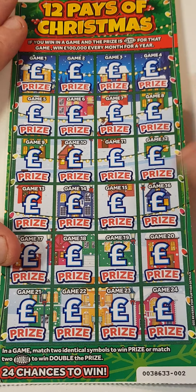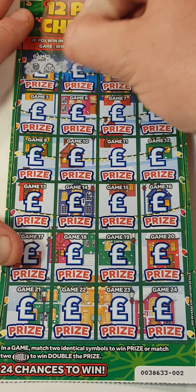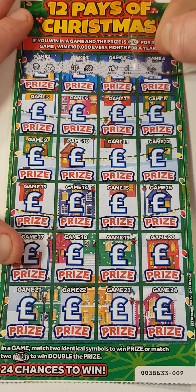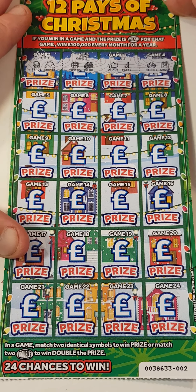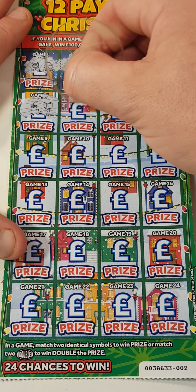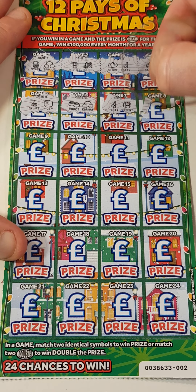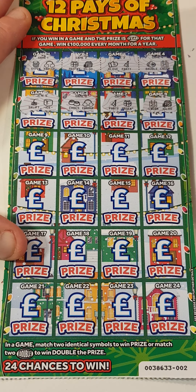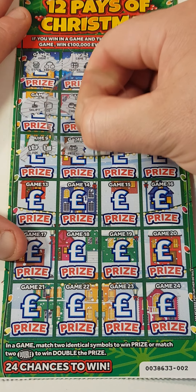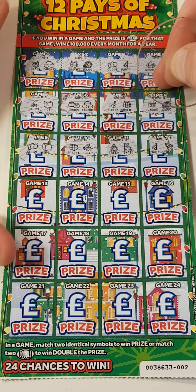Still one more card to go. We got stack and earmuffs. Present and igloo. Glove. Party hat. Bauble and calendar. Ski lift and ice cube. Chocolates and ice cube, chocolates and earmuffs. Party and present. Calendar and igloo. Glove and ice cube. Present and holly. Tree and skate. Party hat and bell.